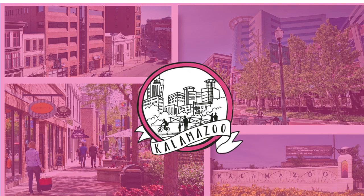Hi, my name is Kristina Anderson. I am the City Planner for Kalamazoo. Thank you for viewing this presentation, which serves as the introduction to the second activity for the Downtown Zoning Code update.